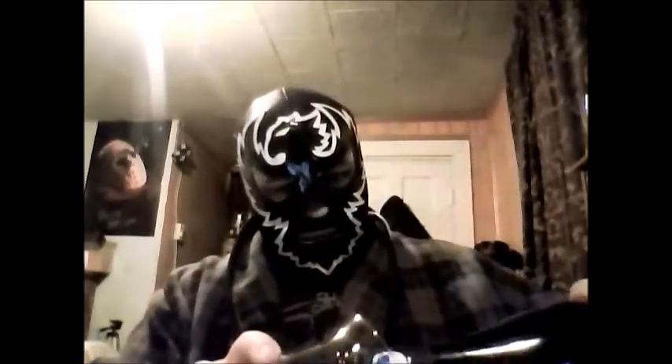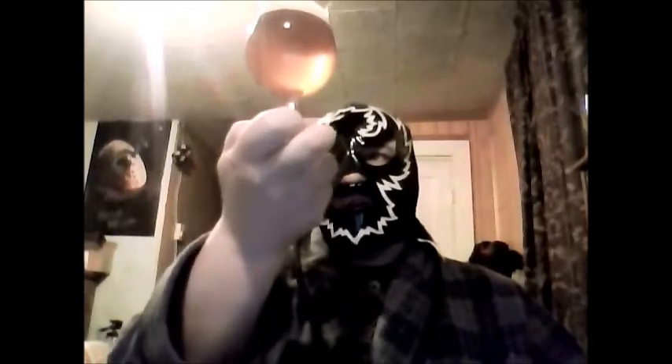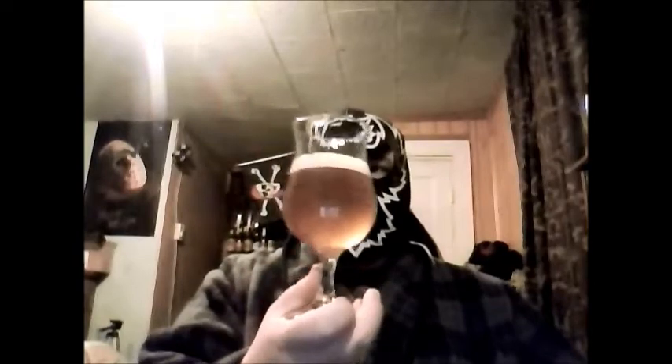All right, let's pour. Whoa, here we go, bubbling up. Got a lot of head. I should actually use my Duval glass for this, shouldn't I? Well, maybe not. There is head there, but it's not quite the reaction you get from Duval, which just takes right up real quick. So definitely unfiltered — it's got this real sunset orange, coppery sunset orange sort of look to it. Definitely unfiltered, very hazy. Looks very nice. A little bit of a fluffy white head.